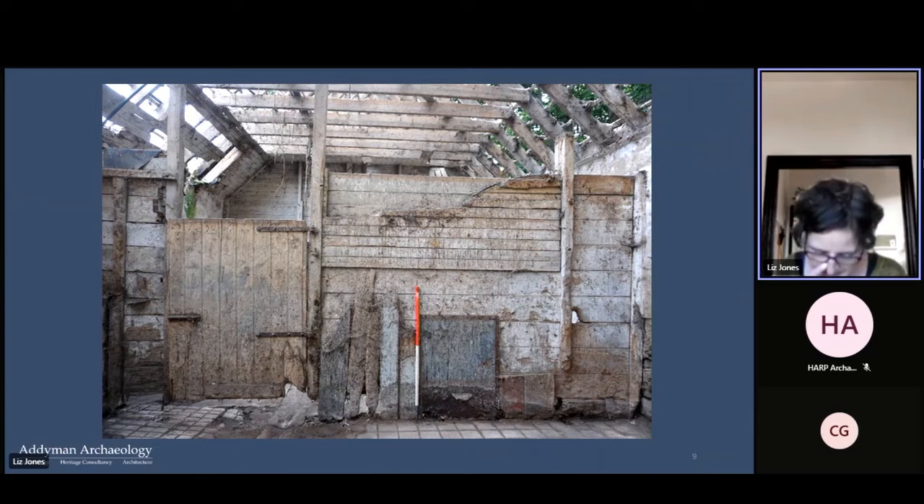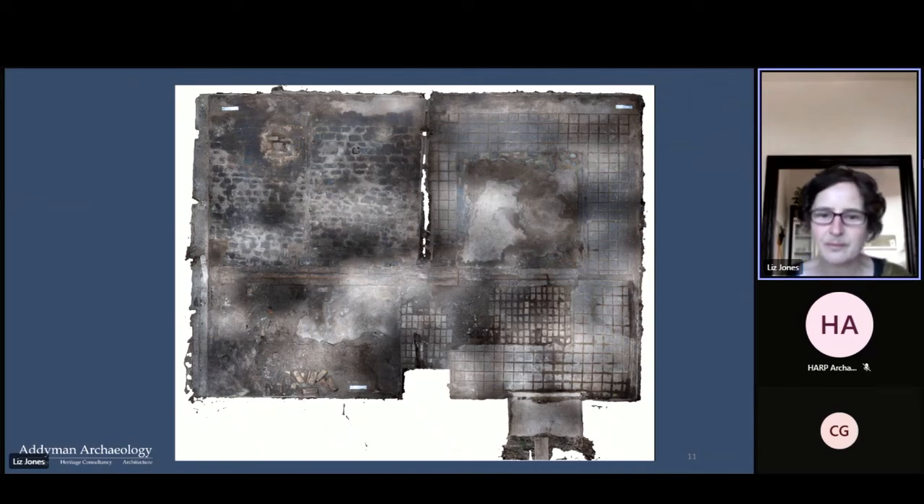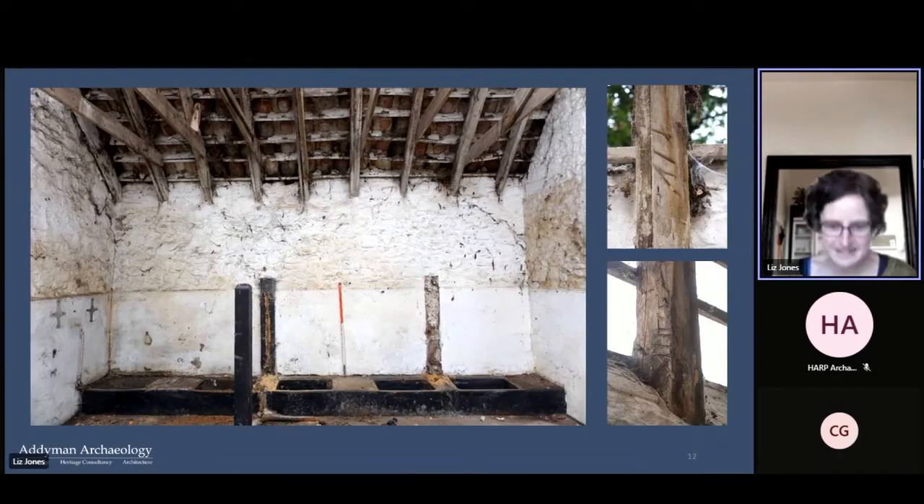Here you can see the surviving stalls, which have been much patched up. Here's the site drawing of that same elevation — our recording work involves hand drawing inside, along with modeled photographic imagery. Here's the stable floor, which shows all the different surface treatments and the patching up. The stable preserves a number of interesting interiors and details — this is a byre with some troughs, and on the right you can see the assembly marks visible on the roof structure.